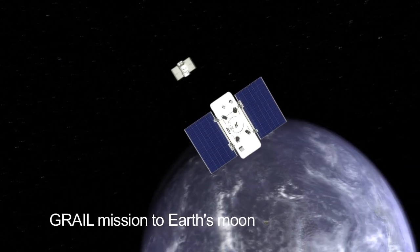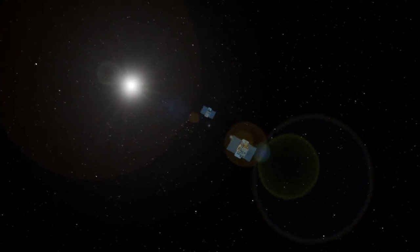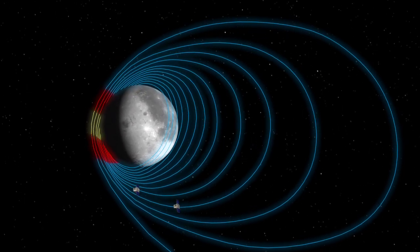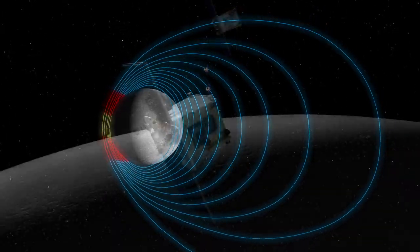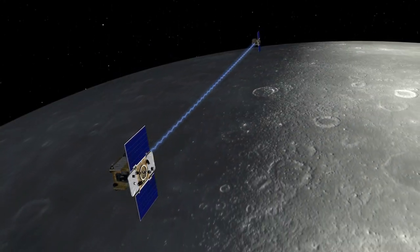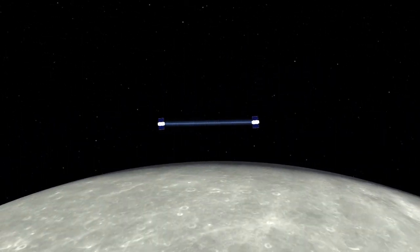NASA's twin GRAIL spacecraft launched on a three-month journey to the Moon in September. GRAIL A will enter lunar orbit on New Year's Eve, and GRAIL B will follow the next day. Then they'll spend about two months reshaping and merging their orbits until one spacecraft is following the other in the same low altitude, near circular, near polar orbit, and they begin formation flying.